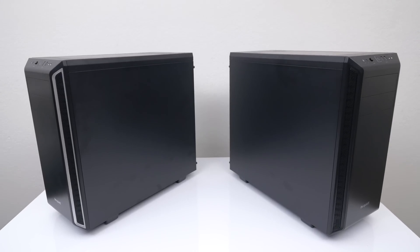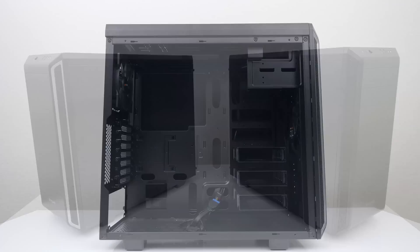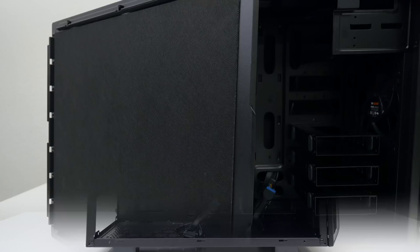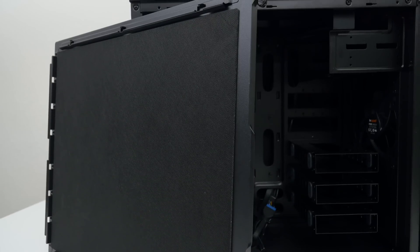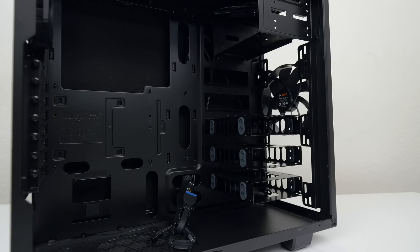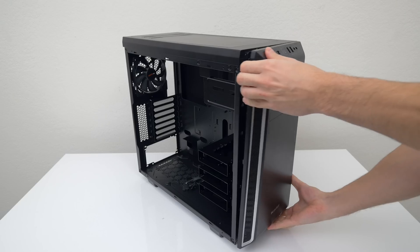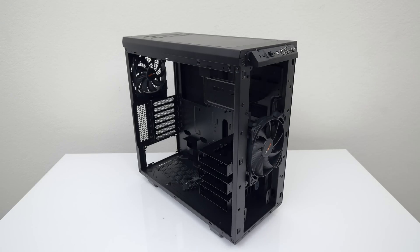For an exceptionally silent and functional PC build, the BeQuiet PureBase 600 ATX Tower is what you're looking for. It's completely sound insulated with damping materials in all the relevant places, and features a modular design with removable ODD and hard drive base for various cooling solutions. It comes pre-installed with two PureWings 2 fans.